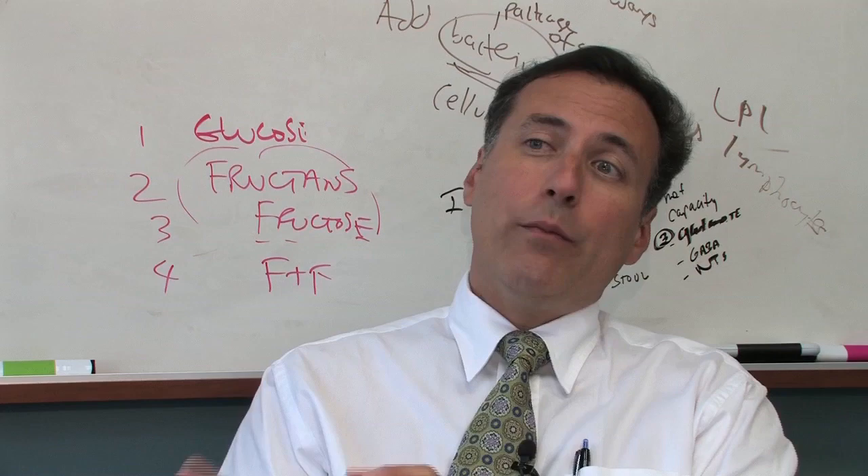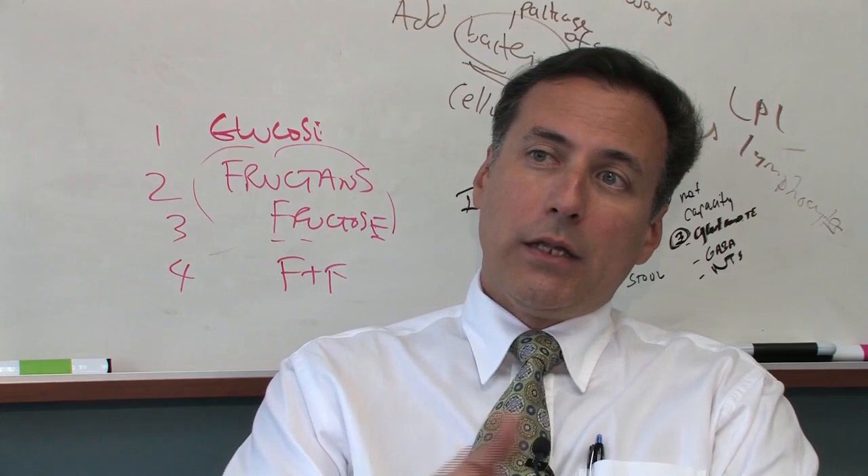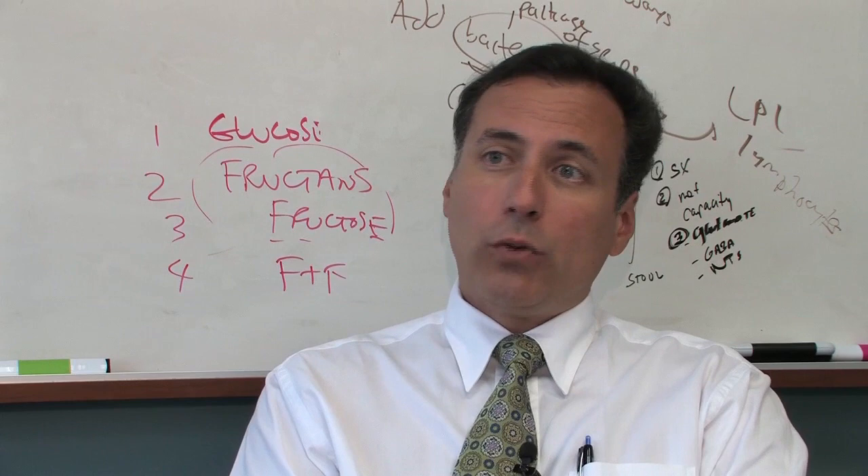Secondly, the understanding of how defects in the microbiome may contribute to disease, and how we might be able to correct that. We're just now beginning that next journey of translation from discovery to development and delivery — the three D's — really moving into the translational phases: how do we develop new treatments, how do we develop new diagnostics.